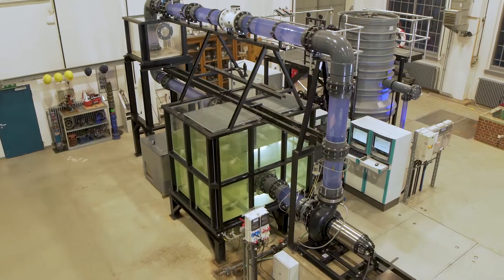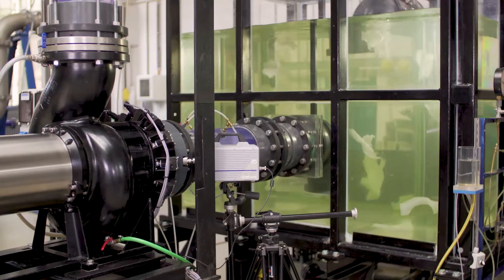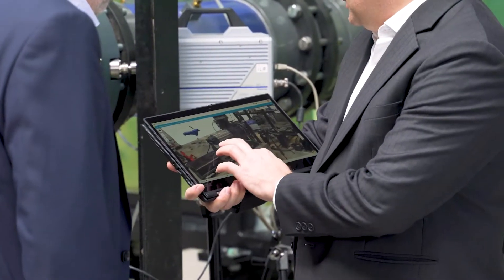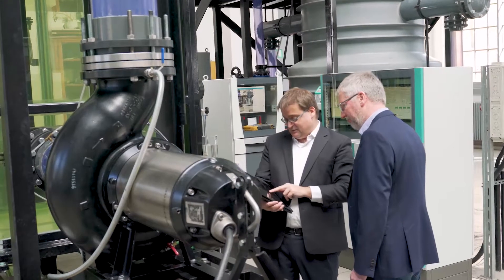Our testing facility, which was set up by the Water 4.0 study group with the German Water Partnership, represents a key component here. At present we are examining how pumping stations can be optimized using a digital twin.